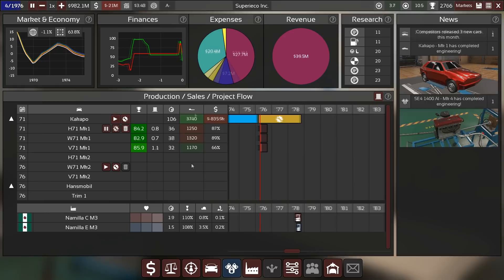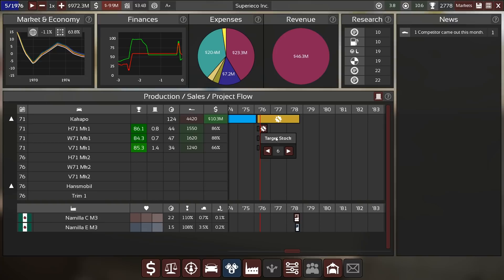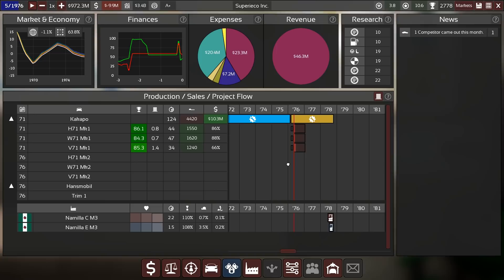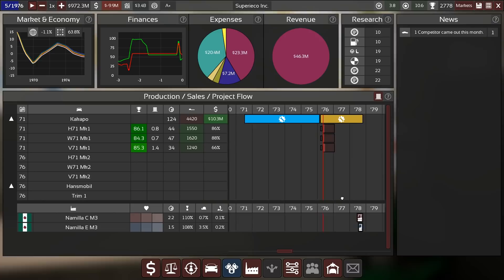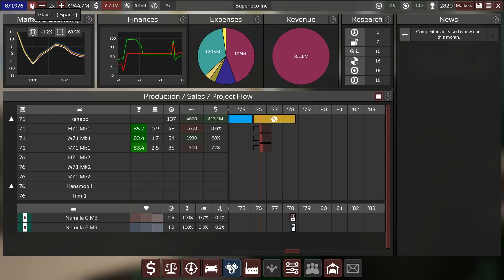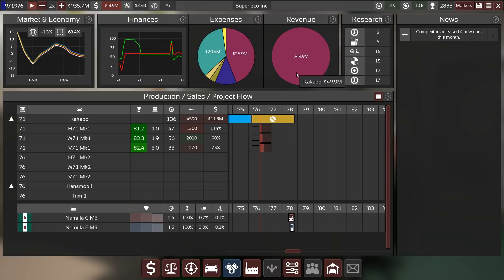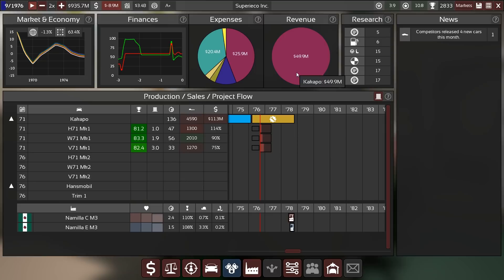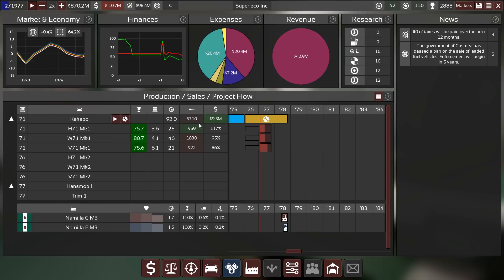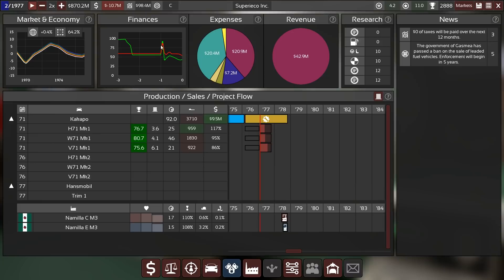Now we advance time to see how things are selling - not the engine we just designed but our new facelift. The markups look good and we probably want a bit more stock. The van is doing reasonably well too. We're losing 10 million each month - loan repayments are of course the massive one, plus engine production and research. We're just not selling enough cars. The economy is ticking up but factory utilization has gone down quite low, and our credit score is starting to drop.